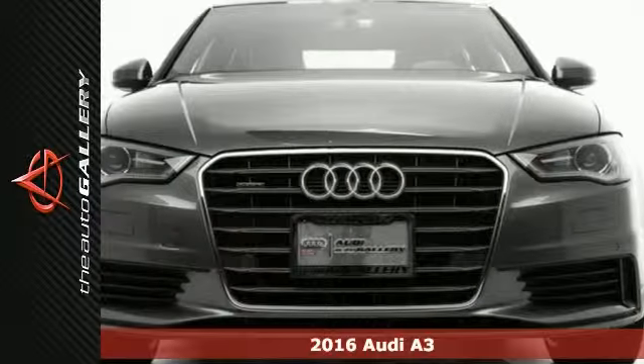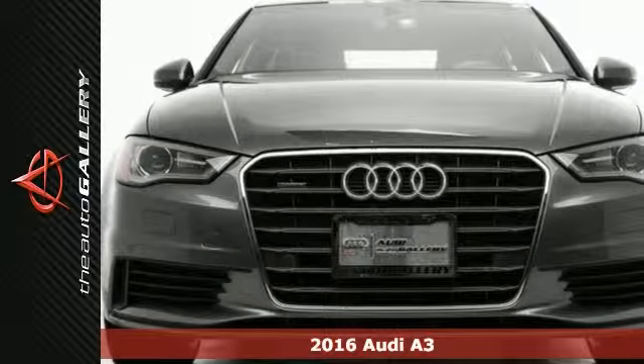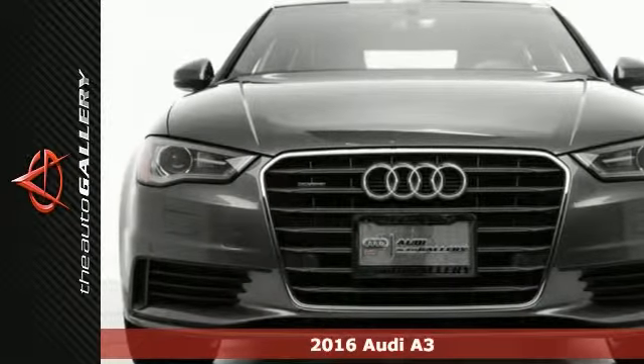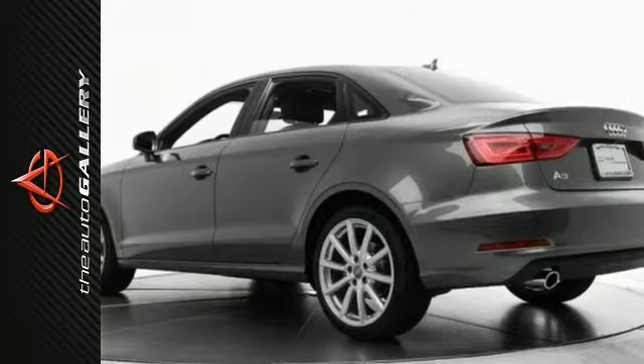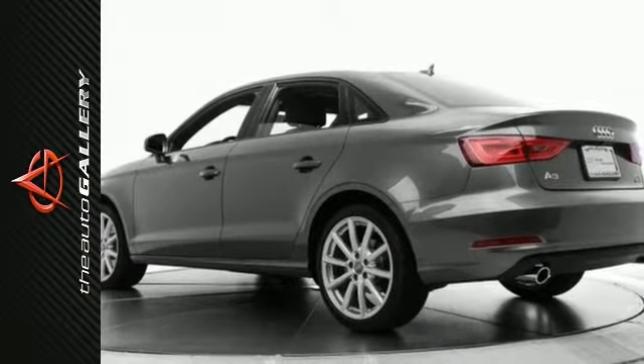Here's a 2016 Audi A3 2.0T Premium with a charming grey exterior and ideal black leather interior. It's factory equipped with an impressive 2.0 liter 4-cylinder TFSI engine and 6-speed dual-clutch transmission.